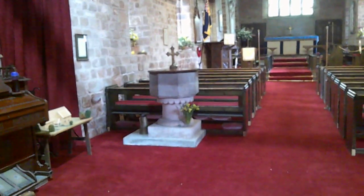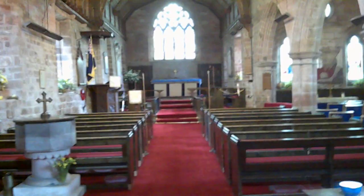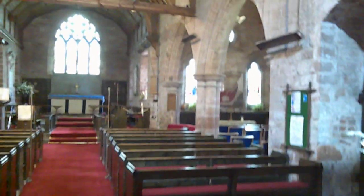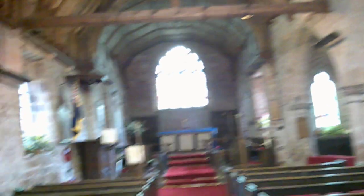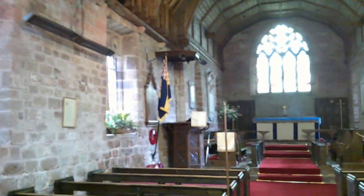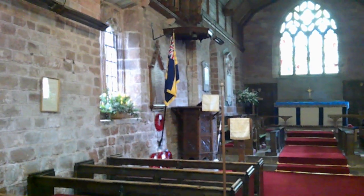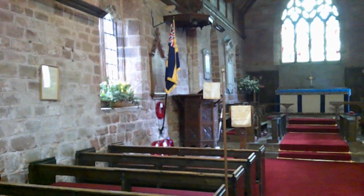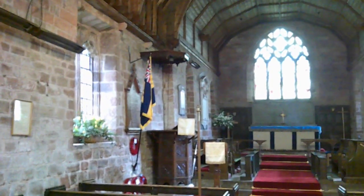The font is Norman, has been recut at some point. And the Lady Chapel is through there. Another nice 17th century pulpit — this one is known to be from the 1630s because it's got a date on it. It's not on its original base, but it does have its original tester canopy above.